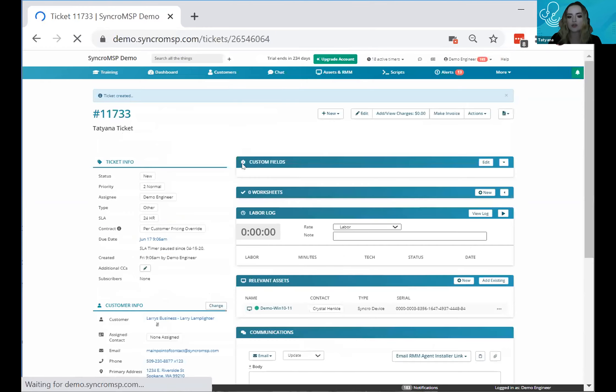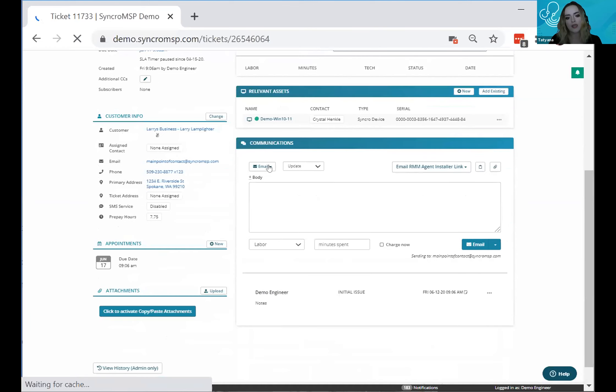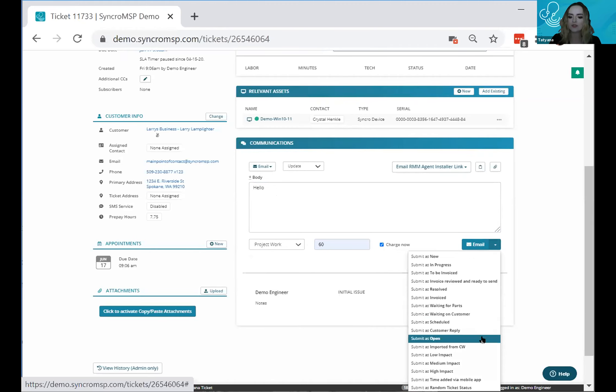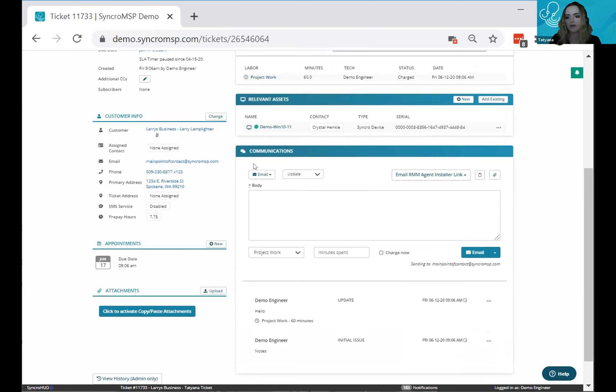The first way is straight within the communication section. Here you can specify how you want to communicate with your customer — email or SMS if enabled — say hello to your customer, specify what type of work you're doing and how long, whether to bill for that time, and automatically update the ticket status, all in one section without having to go through two different areas.